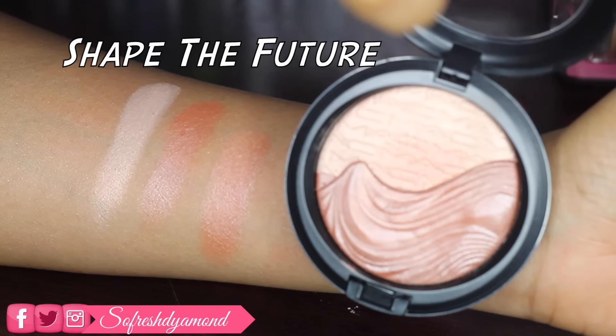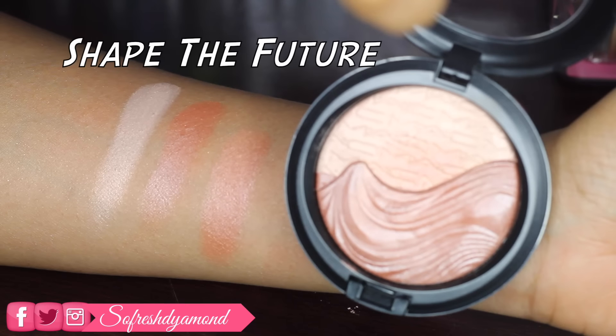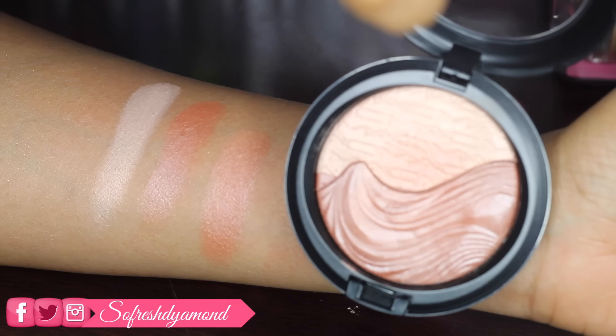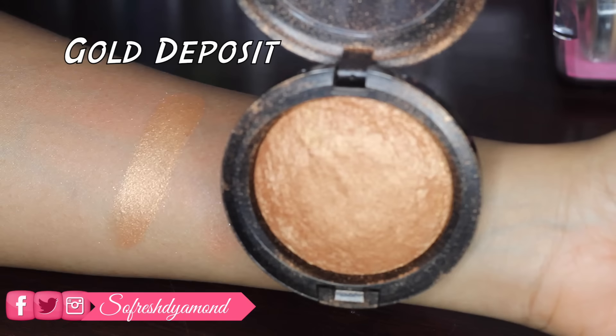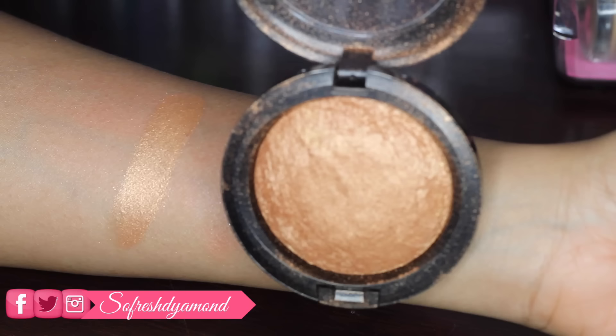The next one is Shape the Future, which is another two-tone highlighter. The lighter shade is a pinky shimmer with a sheen finish, and the darker shade is like a dark orange with a reddish undertone — super dope on dark skin. The next one is my favorite, Gold Deposit, which is a soft golden bronze — absolutely gorgeous on all skin tones.